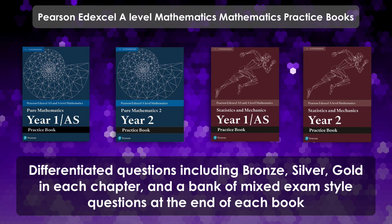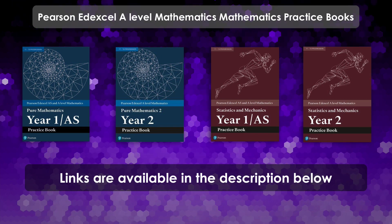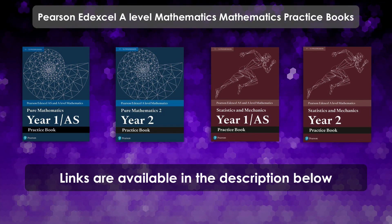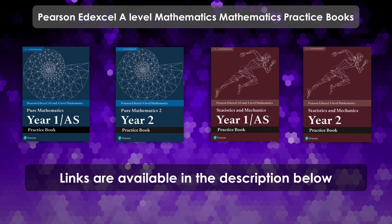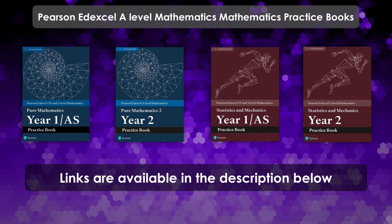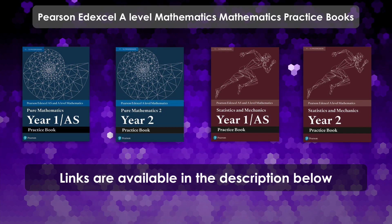So it's definitely worth considering getting a copy of any or all of these books. I've put links below in the description to the Amazon UK store, and just for full disclosure they are affiliate links, so if you do buy through those links the Calculator Guide does get a small commission at no extra cost to yourself. So if you are considering getting these, it'll be great extra practice for yourself, but you'll also be helping to support the channel too. But of course they are available from elsewhere as well.